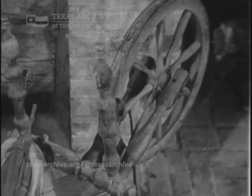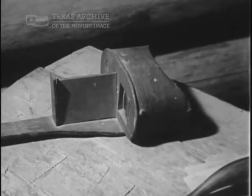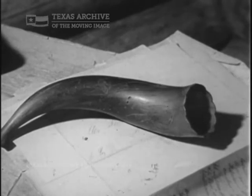There are other reminders of that fateful chapter, mute now but eloquent in their silence. A powder horn used by one of Austin's scouts.